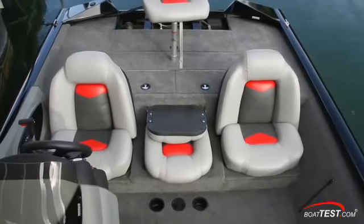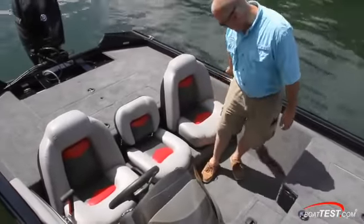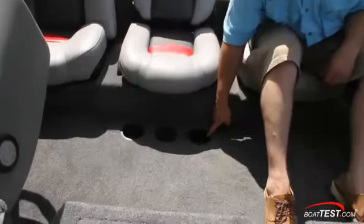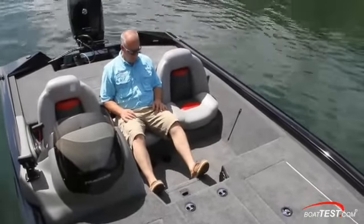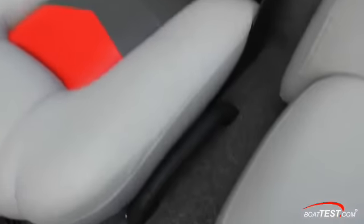With the storage covered, let's check out the seating. There are three bucket seats including the mini center seat, and to port the passenger can brace his feet for support. This is also where the optional second console would be installed. Just ahead of the center seat are cup holders in the sole and even though it's smaller, the seat is comfortable. If the ride gets bumpy, passengers can brace against the step and utilize the grab handles on both sides.